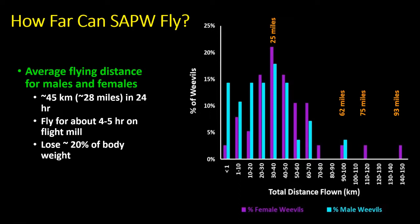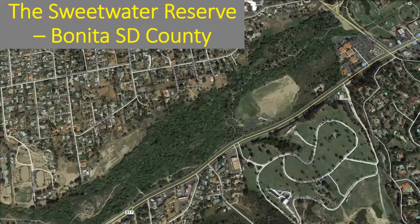We haven't seen rapid spread of this weevil out of San Diego County — it's only made it up around San Marcos. One reason we think it's not spreading quickly is that there are just so many palm trees for it to feed on, and it hasn't had to push through any areas lacking hosts. This may be why it's not spreading quickly through Southern California at this stage.